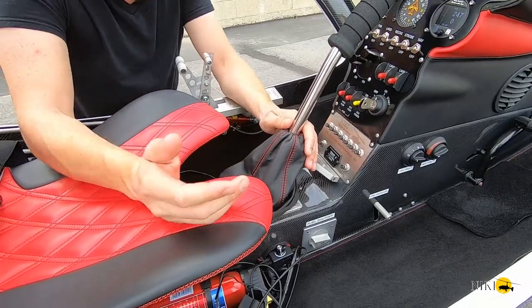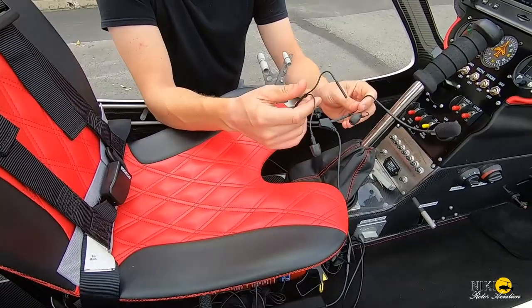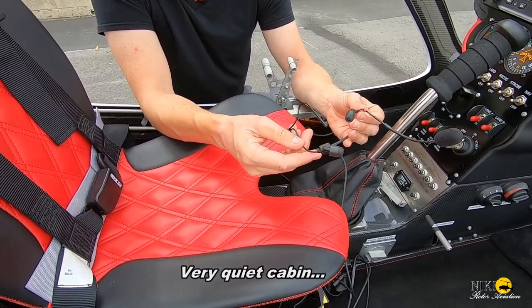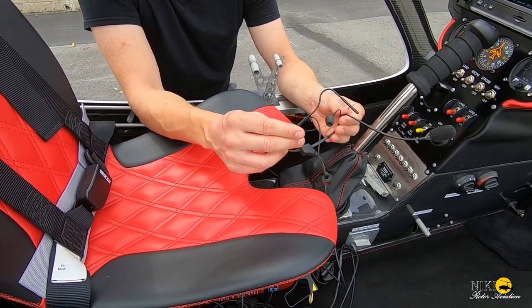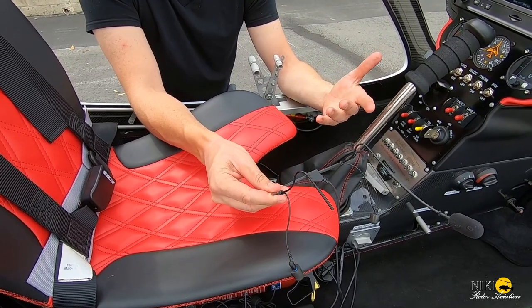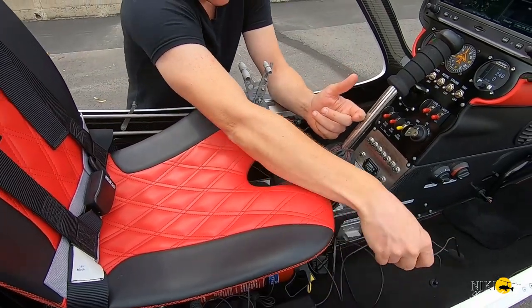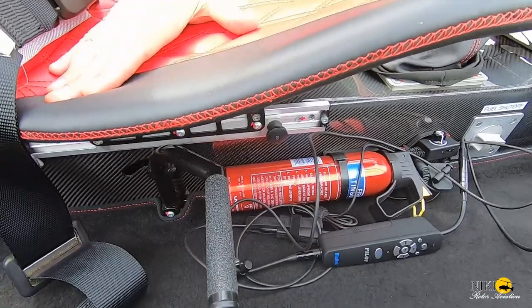This aircraft is so quiet that I don't even need a noise cancelling headset. I use a Clarity Aloft headset because of how quiet it is, though a Bose A20 or any headset with passive or active noise reduction works fine. The aircraft also comes with a fire extinguisher, which is a nice feature.